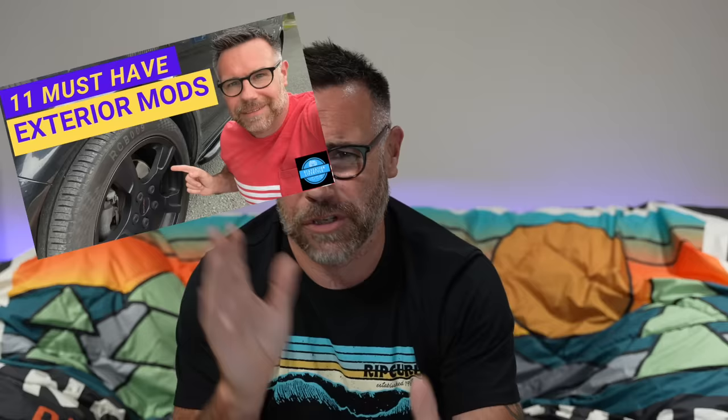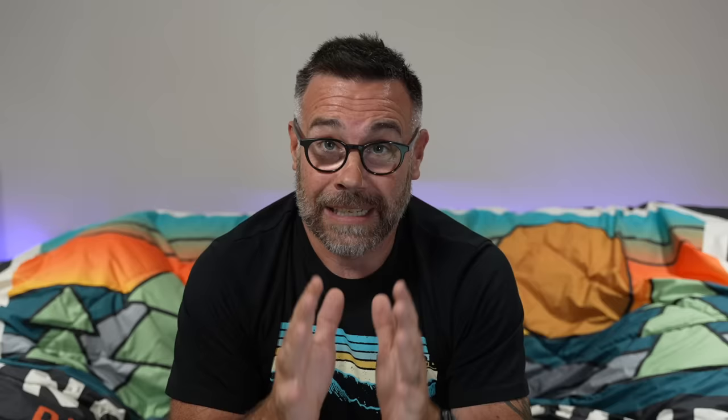Let's begin with something pretty much everybody does when they get a new van. You've got this nice new shiny van — whether it's brand new or just new to you — and you want to put some wheels on it. Fantastic, they make a huge difference as I've shown in a previous video, but they must be suitable for your vehicle. Just because they fit, just because the holes line up and they bolt on, doesn't mean they're suitable.